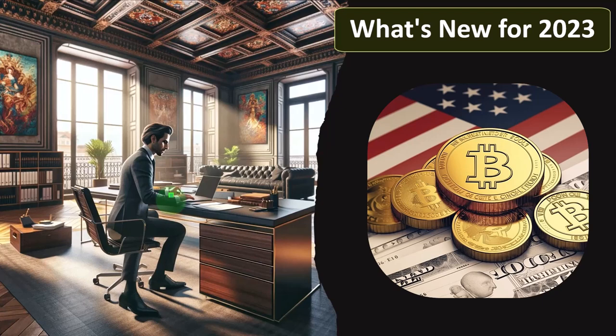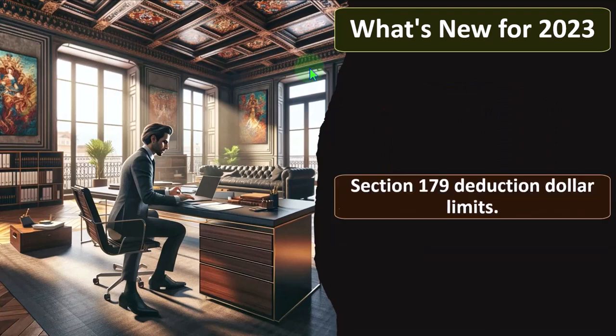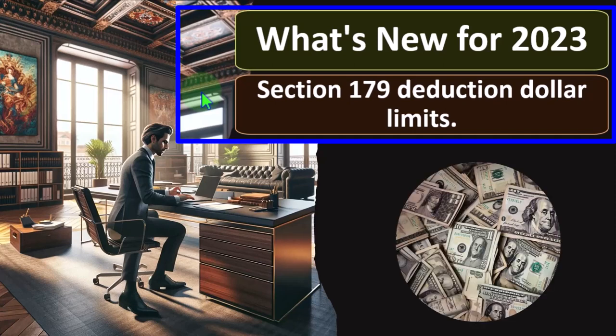The tax software often has the capability to do that. So what's new for 2023? We've got the Section 179 Deduction Dollar Limits. We're going to go into just some of the changes first, and then we'll dive into the details of depreciation.